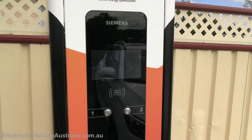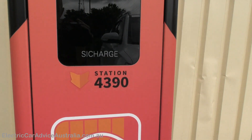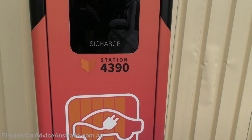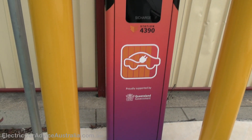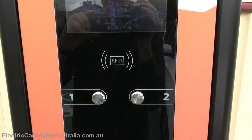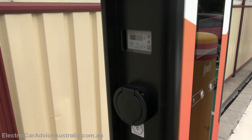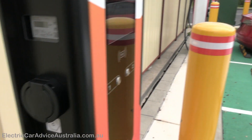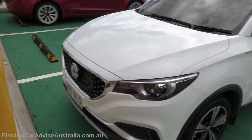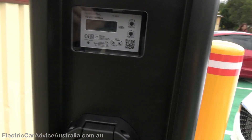This unit costs 30 cents per kilowatt hour — same price as the DC rapid charger, though AC ones are sometimes cheaper. It's station number 4390, again managed on the ChargeFox app. It's a 22kW charger, but our MG ZS EV can only charge at 7kW, so we can't use the full 22kW capacity.